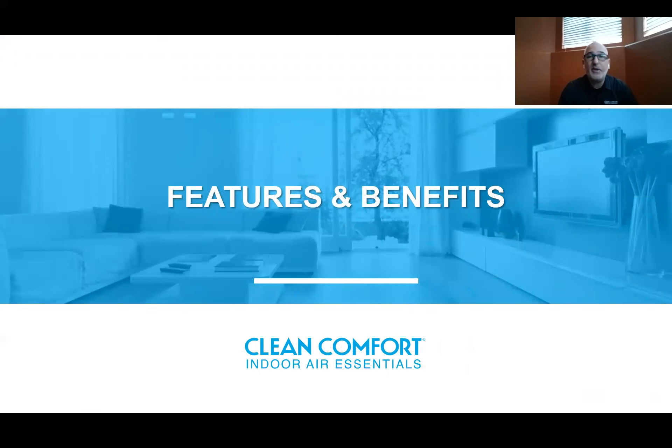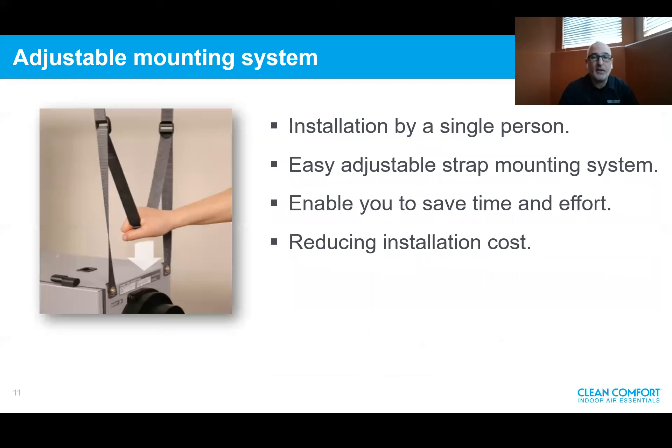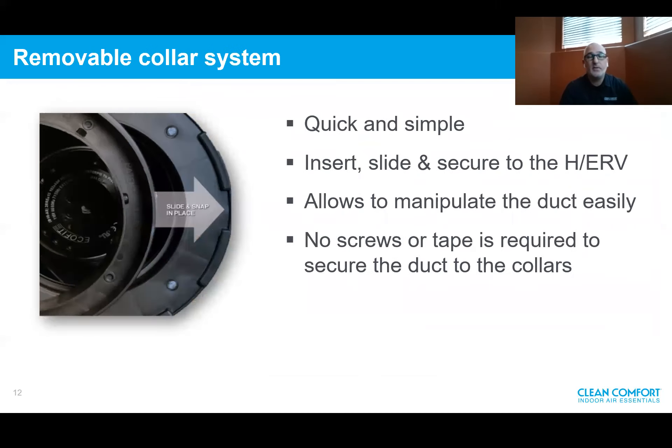Now we'll cover the features and benefits of Clean Comfort products. First, we have the adjustable mounting system — installation by a single person with an easy adjustable strap mounting system, saving time and effort and reducing installation cost. We also have a removable collar system — quick and simple. All you need to do is insert, slide, and secure it to the HRV or ERV. It allows you to manipulate the duct easily, and based on the collar design, no screws or tape are required to secure the duct.